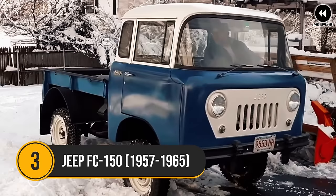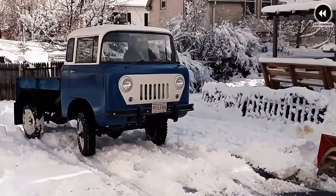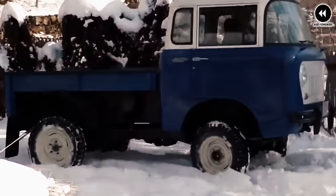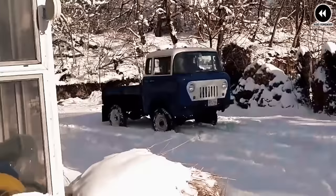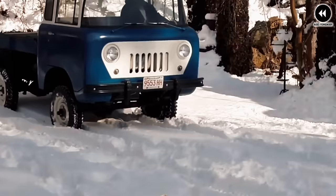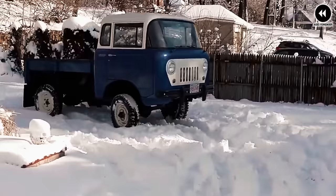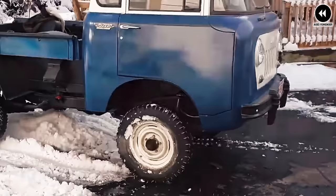Number 3: Jeep FC 150, 1957–1965. The Jeep FC 150, part of the forward-control series, was born out of necessity and innovation. In the late 1950s, Jeep was already renowned for its rugged off-road vehicles — including the legendary Willys MB military vehicle from World War II — and saw an opportunity to expand into the commercial market. The FC 150's most striking feature was its cab-over-engine design, positioning the driver directly over the front axle, maximizing cargo space while minimizing overall length for exceptional maneuverability in tight spaces.